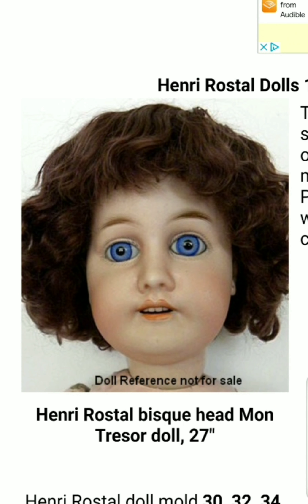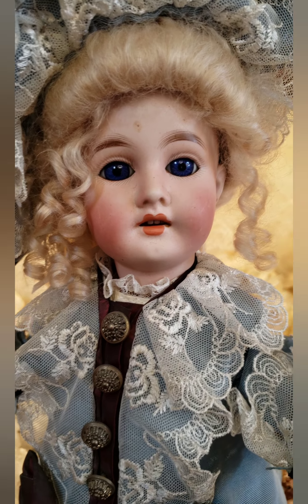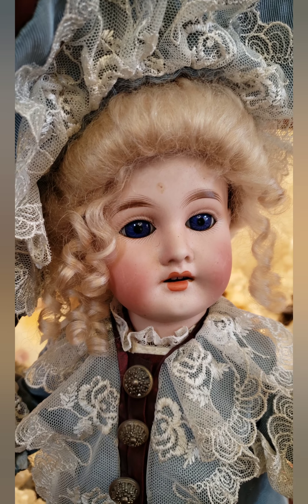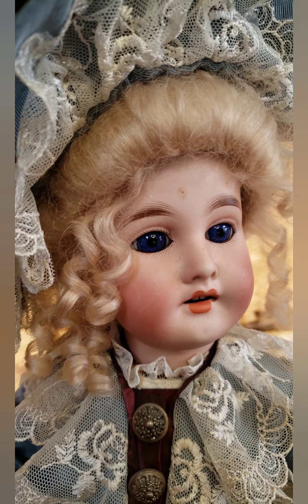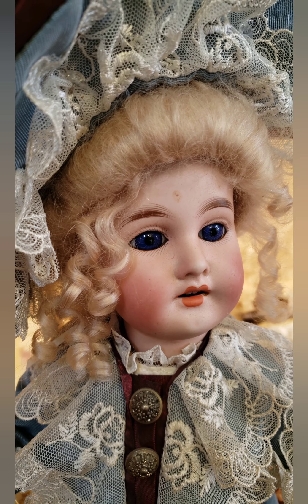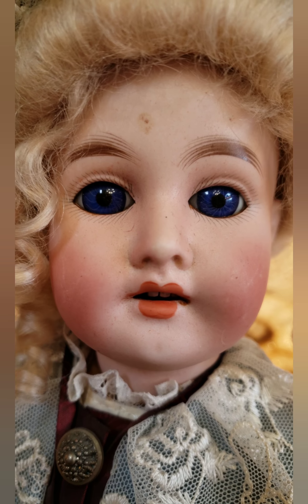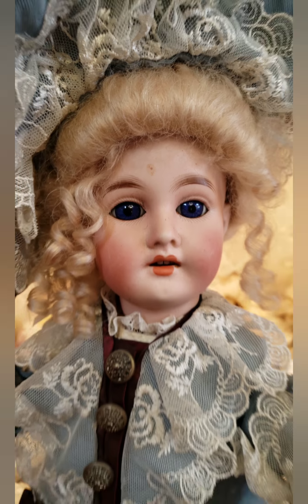Here's my Montresor doll. I have an inkling — and I may not be right — that Henry Rostal was probably a German who moved to Paris and wanted offices and factories in France, bringing Germanic doll-making experience with him. Back then, French dolls were known as luxury and elite. A lot of German doll makers moved their offices to Paris, and I have a feeling this doll was made in France or the molds were made in Germany and brought over so he could put a 'Made in France' label on them.